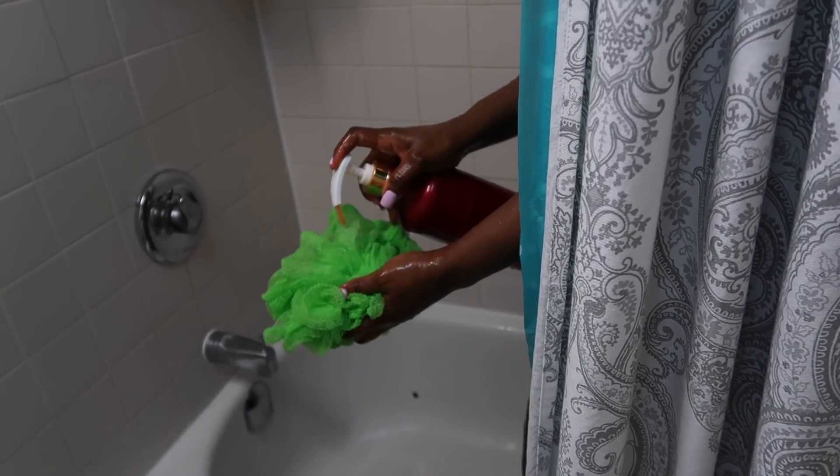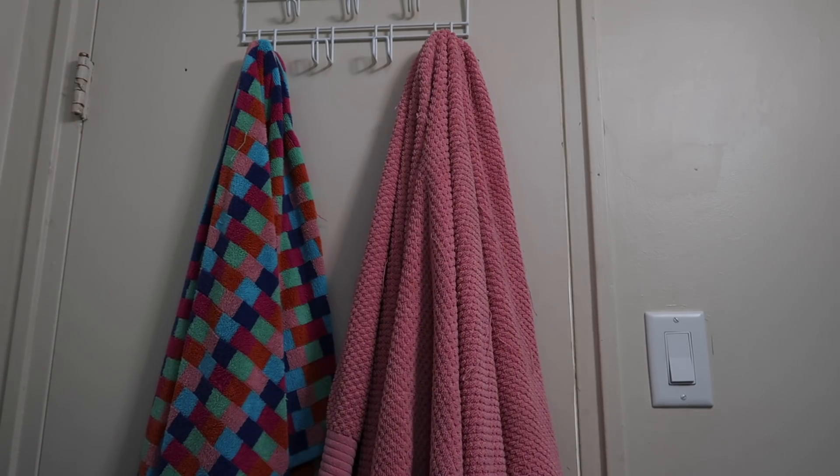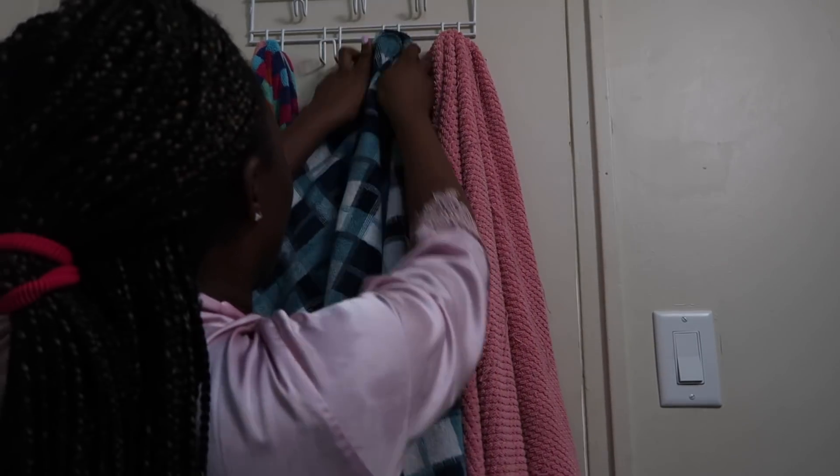I'm going to be using a shopping bag as my shower cap today because it's the only thing that can fit over my braids. Let me know if you guys do the same thing — honestly a shopping bag is my go-to when I have braids or any large hair. I am done taking my bath and I'm going to change into my robe now.